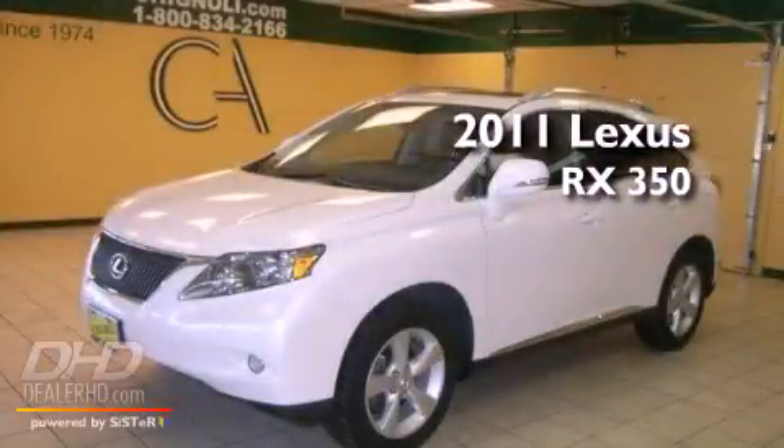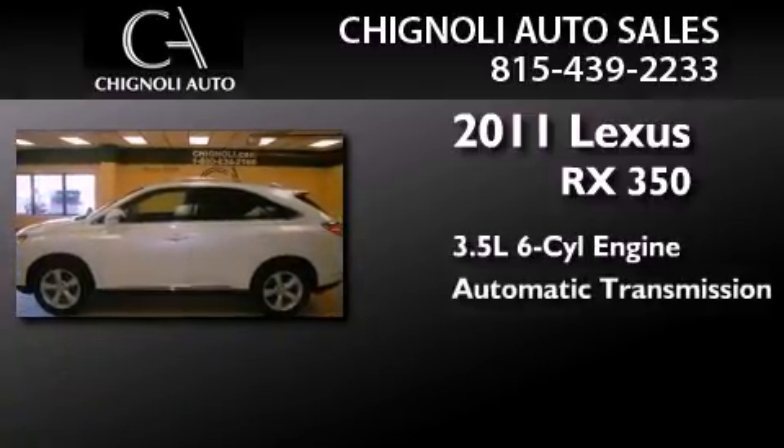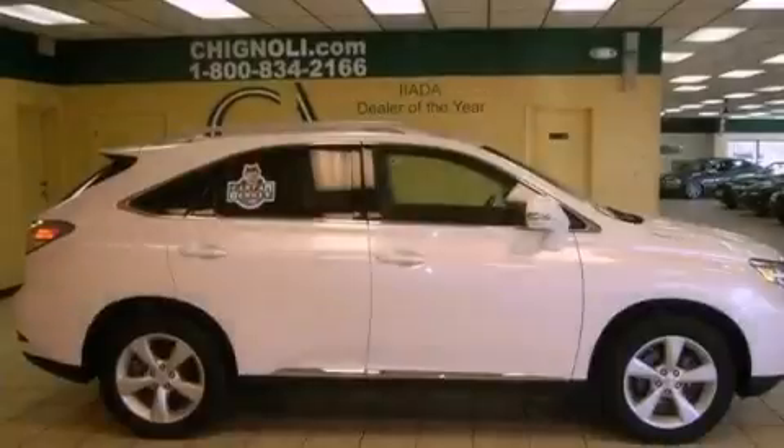This is a 2011 Lexus RX 350. It has a 3.5-liter six-cylinder engine, an automatic transmission, and all-wheel drive.